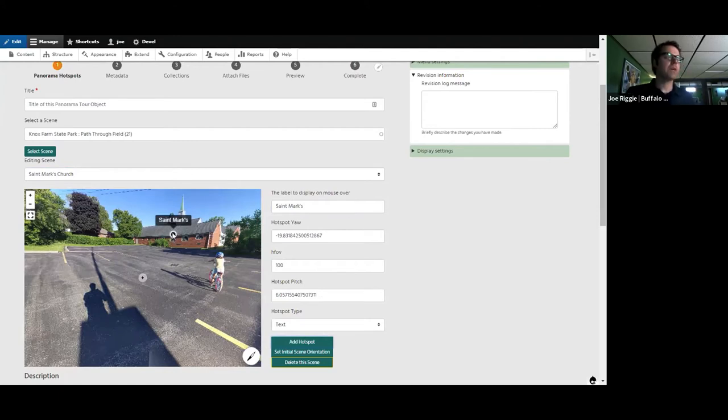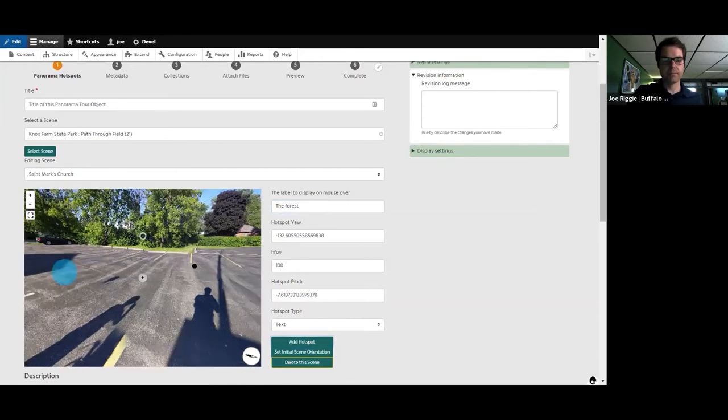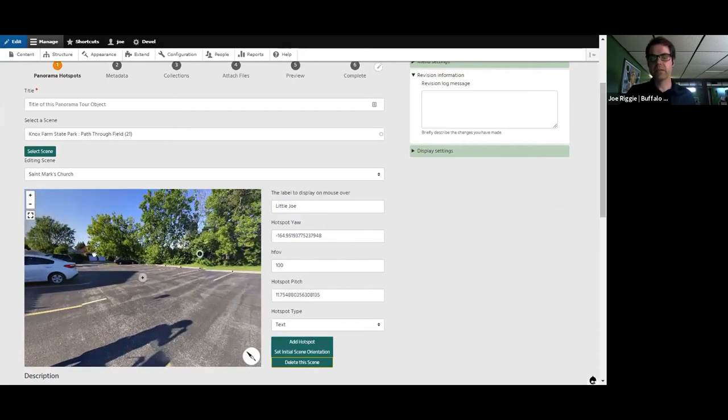The way we see this being used is if a faculty member wanted to create a tour of churches in Buffalo, New York, or of historical landmarks, they could create text annotations about specific elements in a building, and someone viewing it would be able to click on those and see the text pop up. At some point we'd also like to have audio as a possibility, but for right now we're starting with something simpler. I might add a couple more — my kids go through this little chunk of woods they call the forest, so we'll add a hotspot for that. And there's my son Joe eating ice cream, so we'll call that 'Little Joe.'